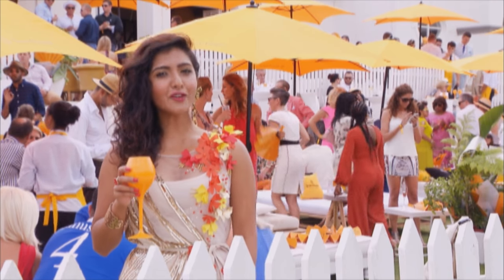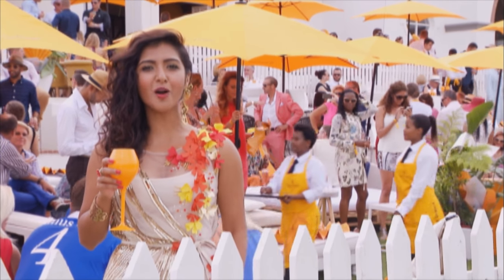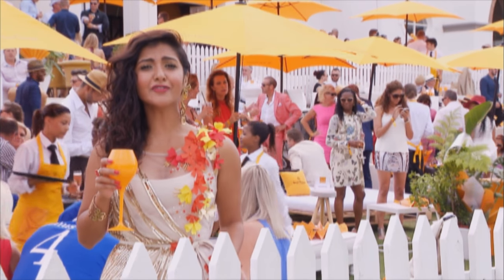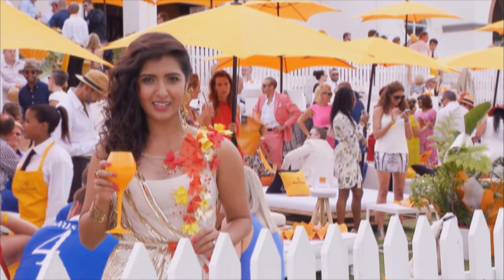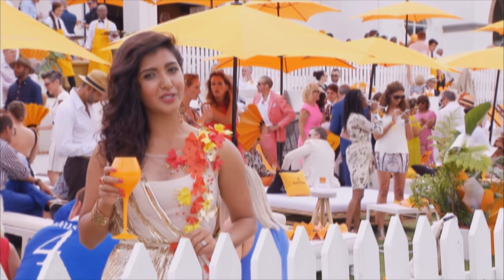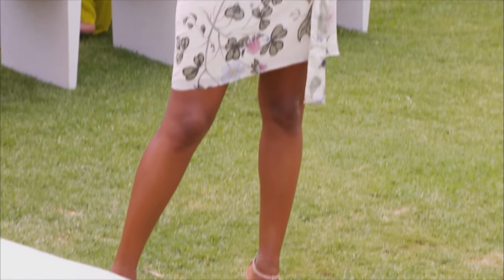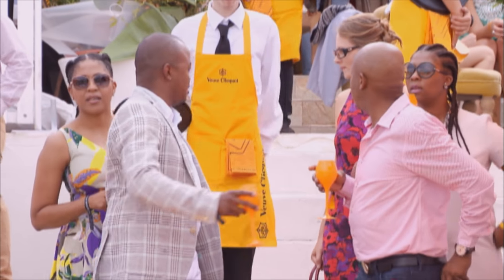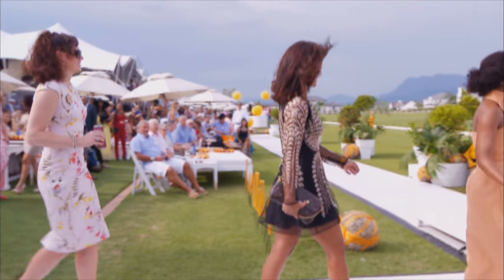One of my favorite things about the polo is the wonderful fashion, and the best-dressed competition at the Masters Polo has everyone dressed to the nines in an attempt to claim their lustrous prize. The theme for the day was Let Life Surprise You, and while there was plenty of flair and imagination, there was nothing unexpected about the high standard of summer style and funky elegance on display.